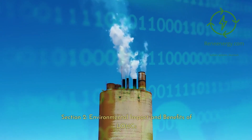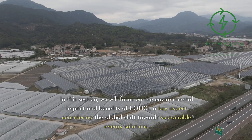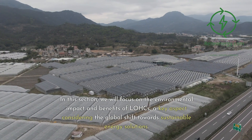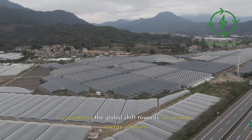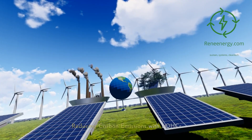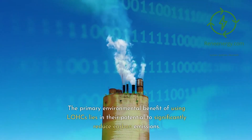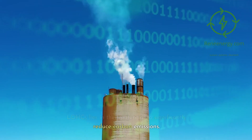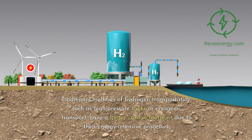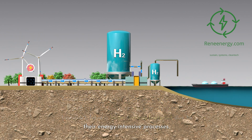Focusing on the environmental impact and benefits of LOHCs: the primary environmental benefit of using LOHCs lies in their potential to significantly reduce carbon emissions. Traditional methods of hydrogen transportation, such as high-pressure tanks or cryogenic transport, have a larger carbon footprint due to their energy-intensive processes.